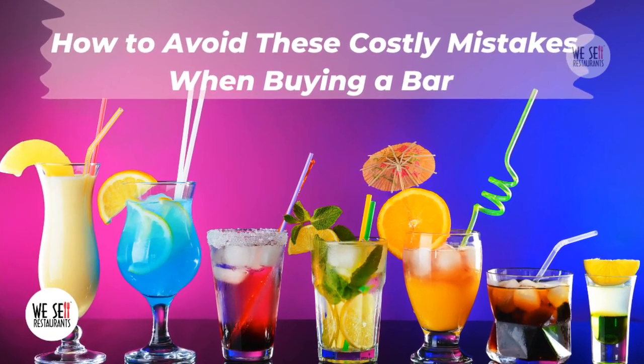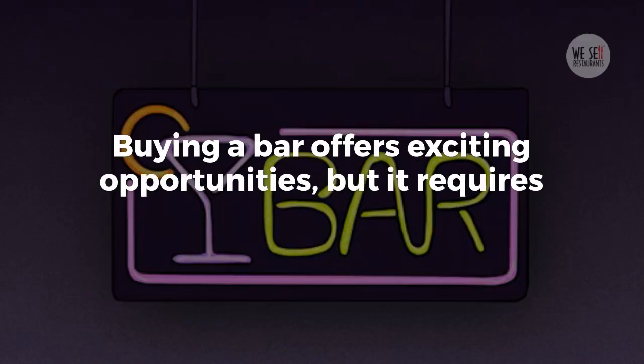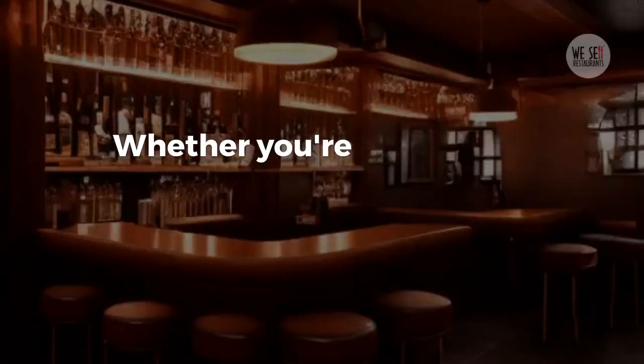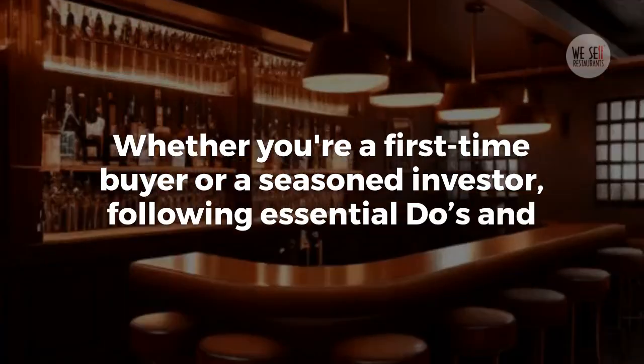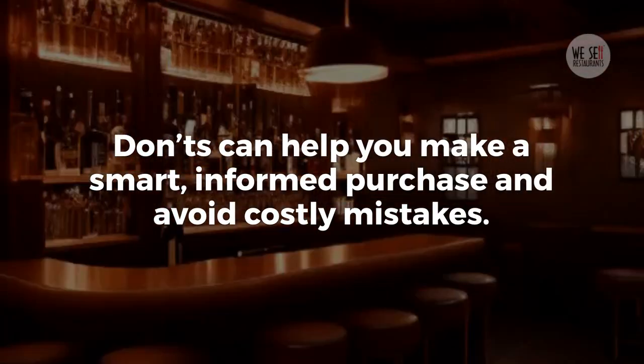How to Avoid These Costly Mistakes When Buying a Bar. Buying a bar offers exciting opportunities, but it requires careful planning and awareness of potential challenges. Whether you're a first-time buyer or a seasoned investor, following essential do's and don'ts can help you make a smart, informed purchase and avoid costly mistakes.